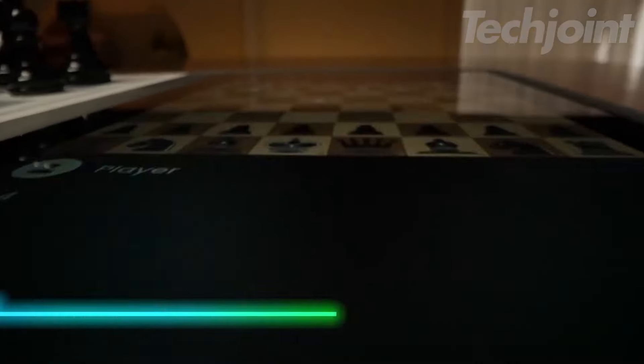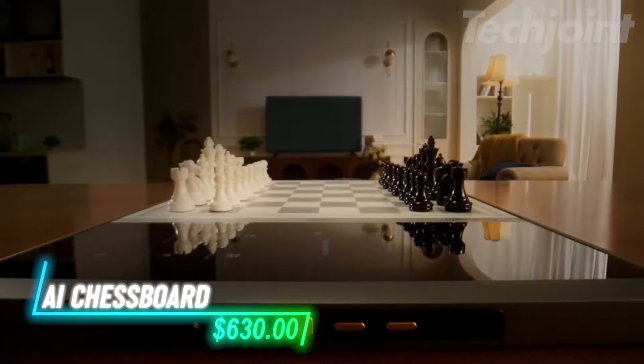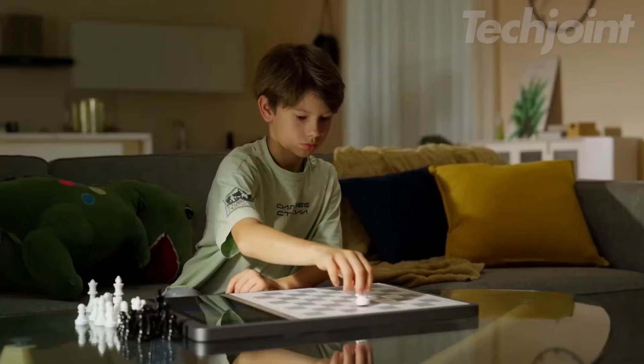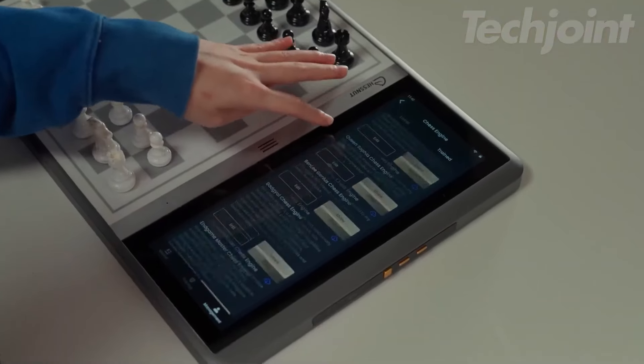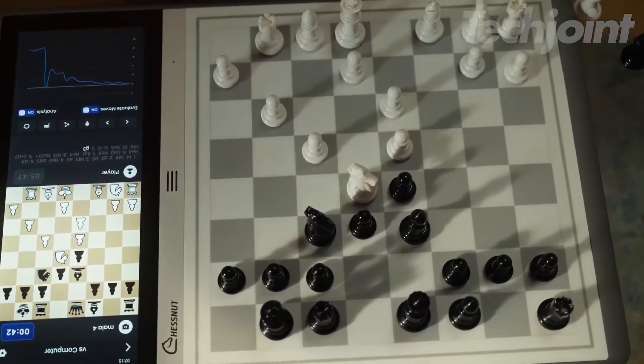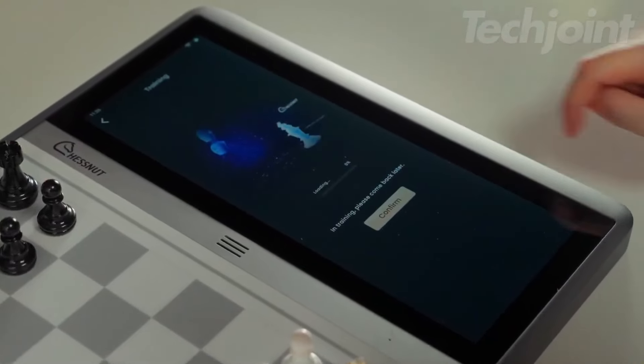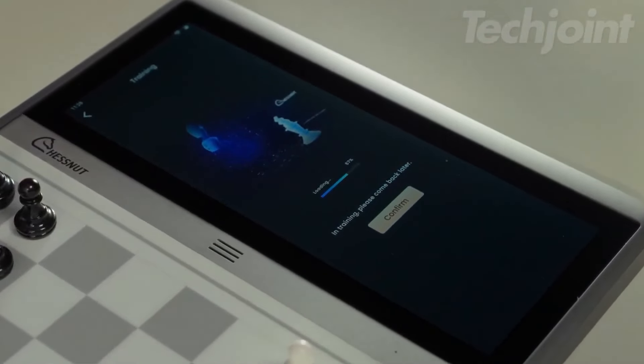This chessboard allows you to play against advanced engines like Stockfish and Maya. You can customize the chess engine to match different playing styles. The board supports various game modes on popular platforms. You can enjoy vibrant LED lights that help with piece recognition. You can also download third-party apps for more analysis and matches.